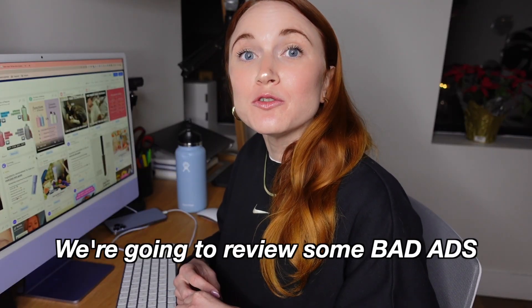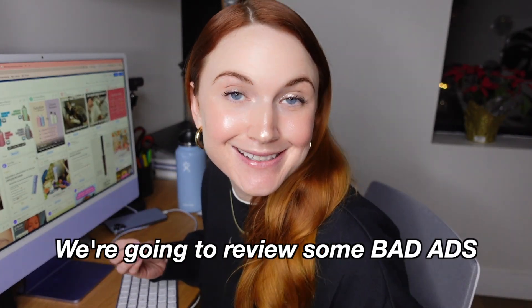What's up marketers? In today's video we're going to review some bad ads. Now I know on this channel we normally review winning ad strategies and new hooks to test and things that you should do on your Facebook ads, but I think it's just as valuable to analyze the things that we think we could do better and why. So let's go ahead and dive in.